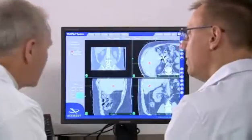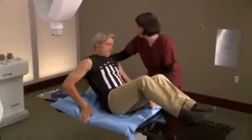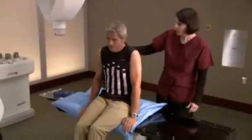Once the imaging is done, you will remove your vest and it will be stored with your body cradle for use in your CyberKnife treatment.